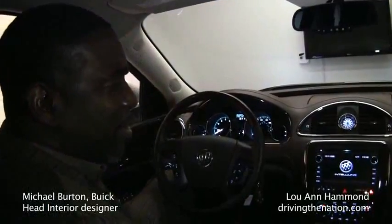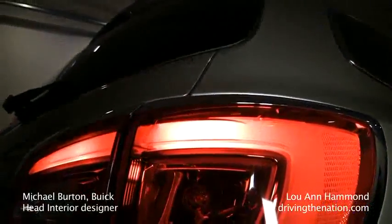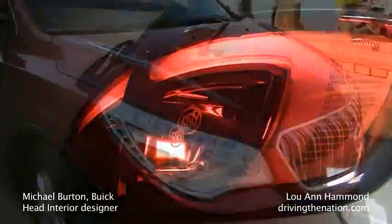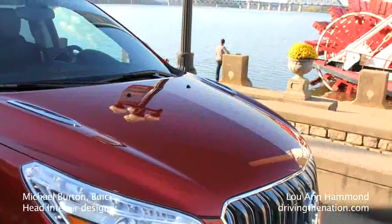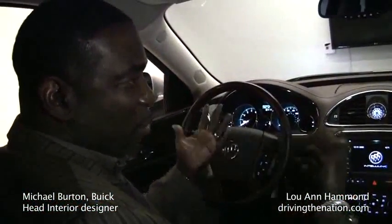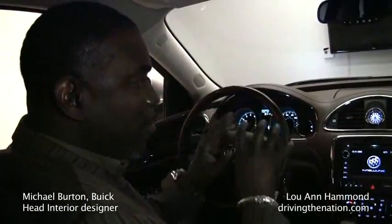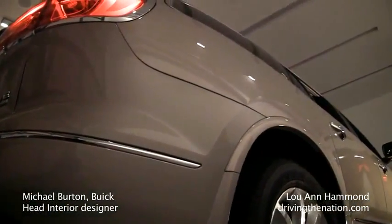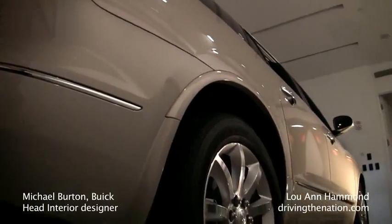As we look at premium luxury vehicles in the world today, we benchmark some of the vehicles that we thought we were inspired by. For example, we look at some of the European sets — the Jaguars and the BMWs and whatnot. And we look at what they do from a fit and finish and perception perspective. And we try to integrate that and do something in a very uniquely Buick way.